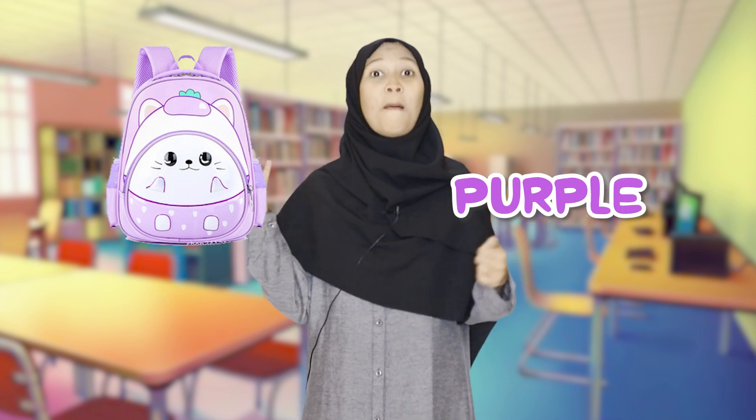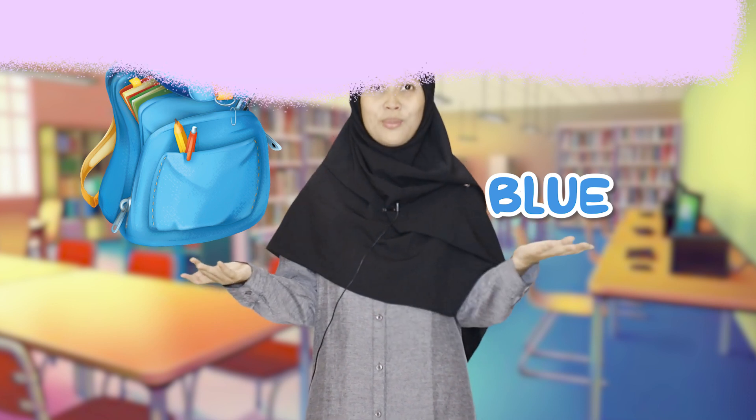This is a fan and the color is black — fan, black, fan, black. This is a bag and the color is purple — bag, purple. This is a bag and the color is blue — bag, blue.